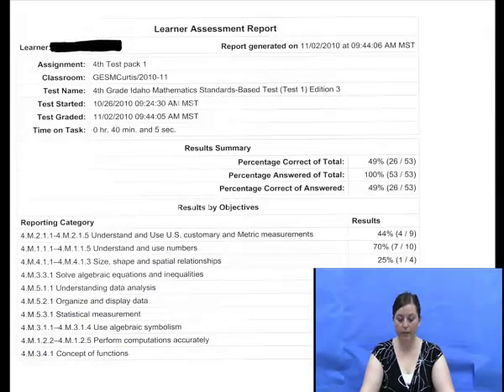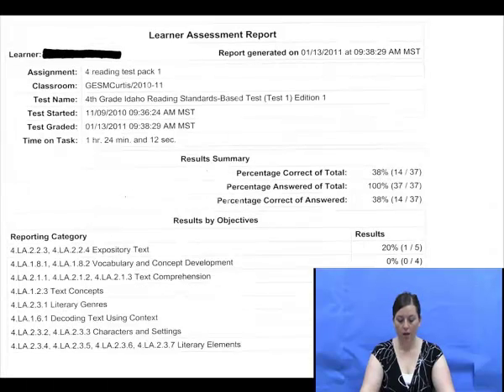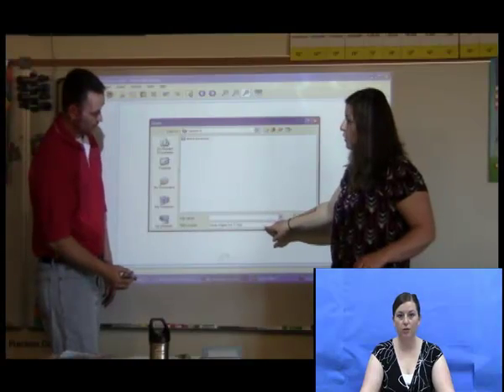In conjunction, we participated in a Play-Doh training. In this training, we were able to discover how to use Play-Doh data to aid our daily instruction.